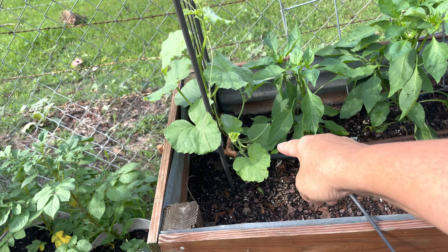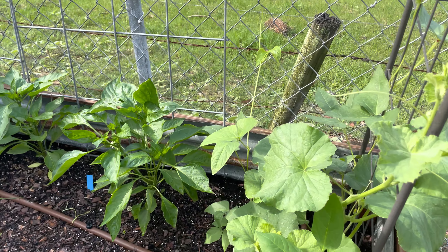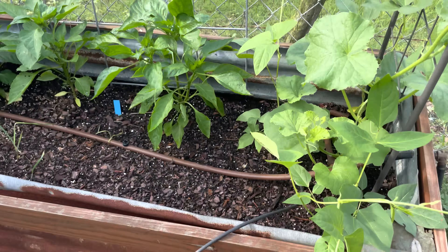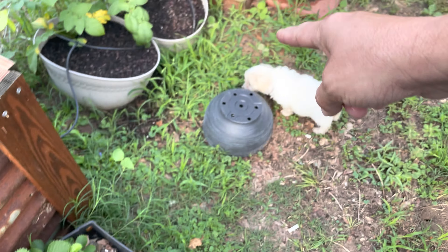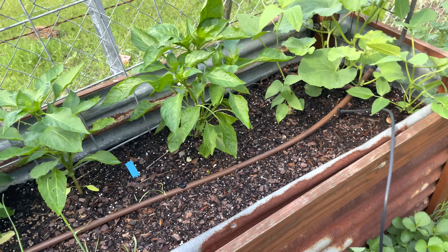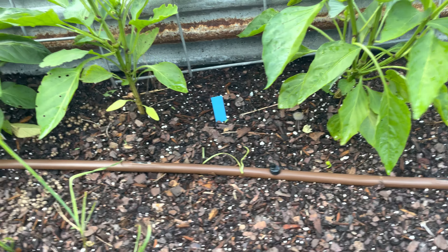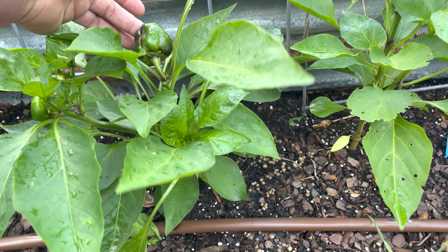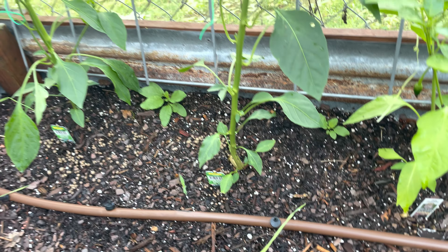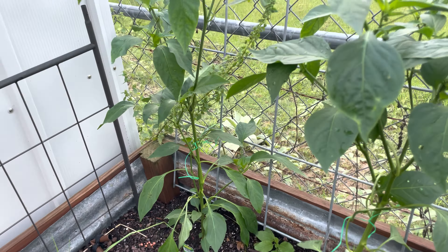I have kajari melons right here on both sides, along with some more volunteer yard-long beans. My strawberries came back with a vengeance — these are everbearing, and I have some more up front that are June bearing. These are my tame jalapenos looking good, here's another purple bell, and these are poblanos — giant poblanos — and I am super excited for those.